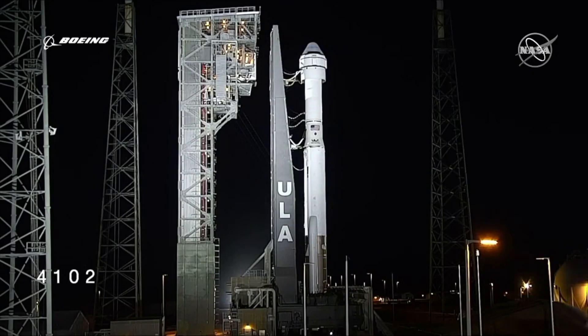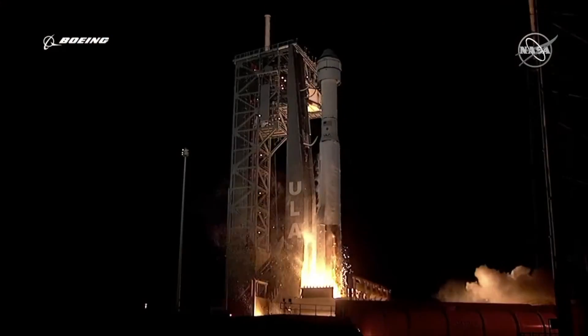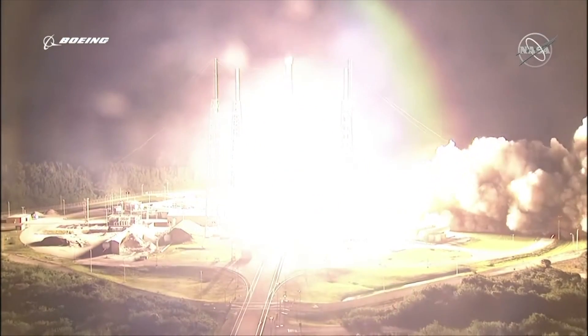Hello, it's Scott Manley here, coming to you in my dressing gown because I had to get up at 3 a.m. so I could watch the first launch of Boeing's CST-100 Starliner on its orbital flight test to the space station. Except that that's not what happened.